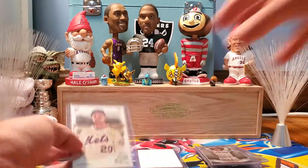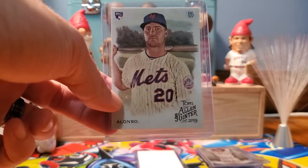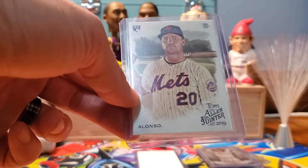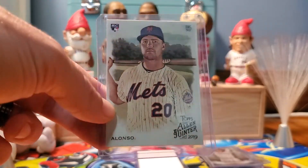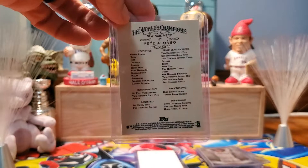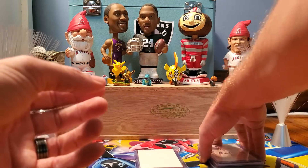Next card — Mr. Rookie of the Year, Mr. 53, the Polar Bear, Pete Alonso. 2019 Topps Allen and Ginter rookie card. I don't think I need to say much about Pete Alonso — he's probably one of the hottest, if not the hottest, collectible item of 2019.